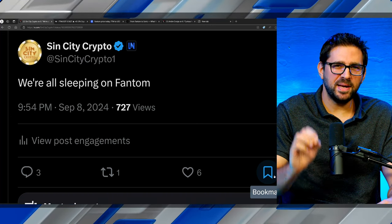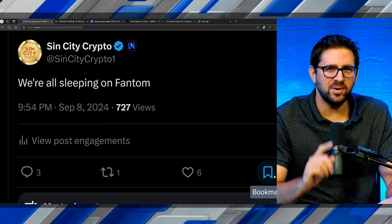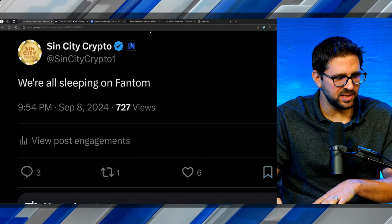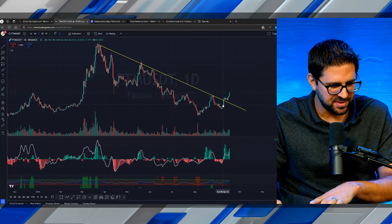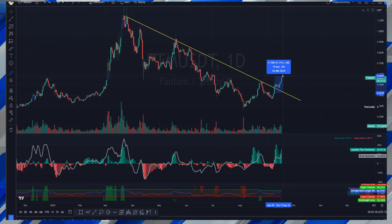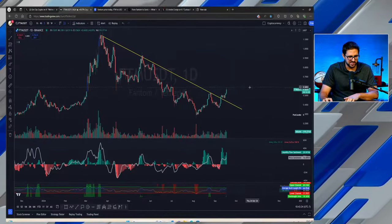We are all sleeping on Phantom — that is what we posted to our X account on September 8th. If you're sleeping, chances are you've been jolted awake, as Phantom since September 8th has seen a massive rally of around 44%, currently coming in at 56.26 cents.